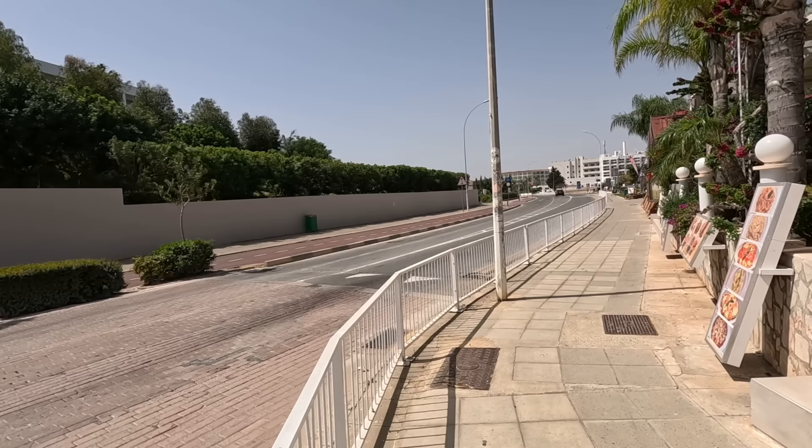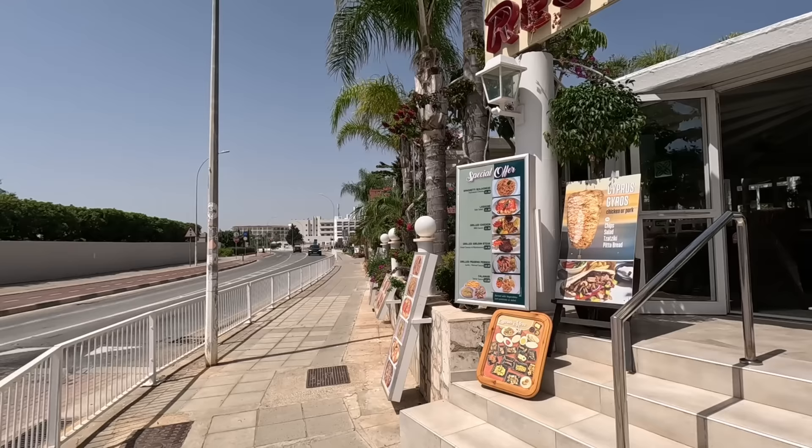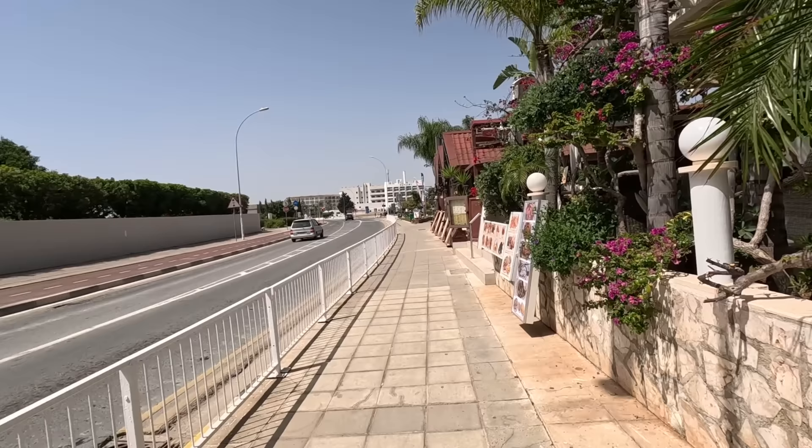Hi guys, it's George from Cyprus Insight, and today I'm in the sunny Ayia Napa. I'm starting off here at this lovely garden restaurant. And now I'm going to cross the road, and we're going to walk right along Nissy Avenue.